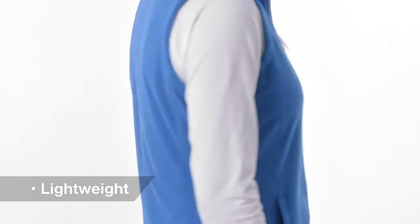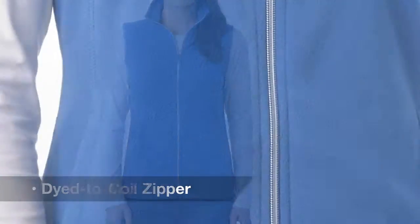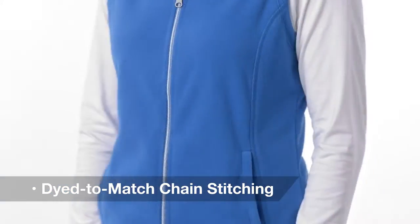Zip up style, warmth, and a great value all at once with this layerable vest. A lightweight, 7.5 oz micro fleece, this soft, cozy vest sports a clear coil zipper with dyed to match chain stitching for a more contemporary look.